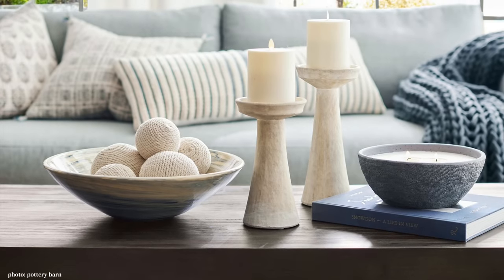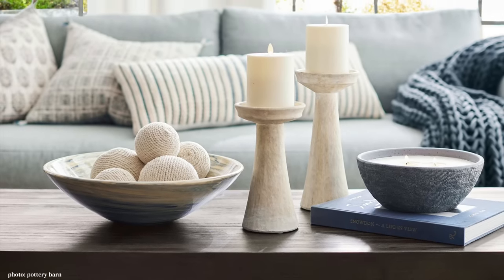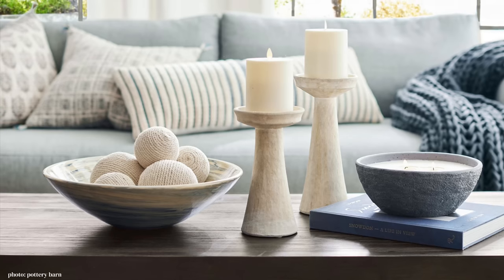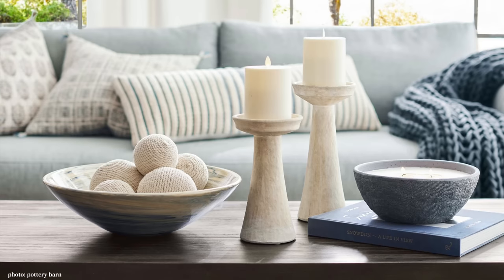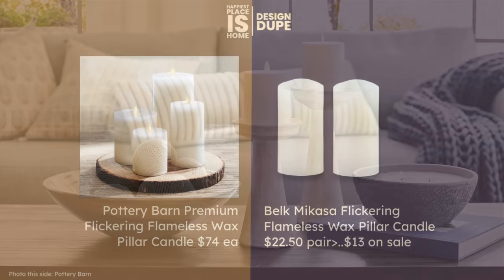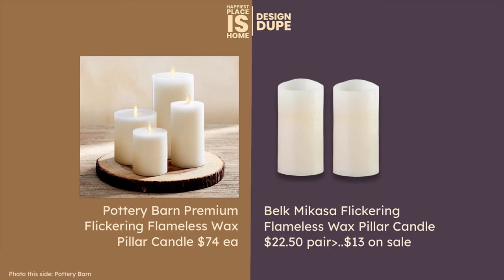On the Pottery Barn tapers they have their premium flickering candles. They're actually made of wax but there's a little mechanism at the top that looks like a glowing flame — sometimes it looks realistic, sometimes it doesn't. I was amazed by them the first time I saw them in a store. Here is my dupe: the Belk Macasa flickering candle. Macasa is a good brand — look at this price compared to the Pottery Barn. Belk always has coupon codes and that's how we got that price.